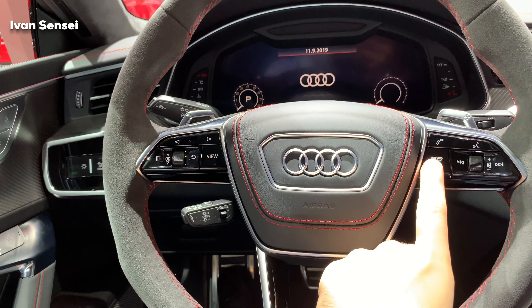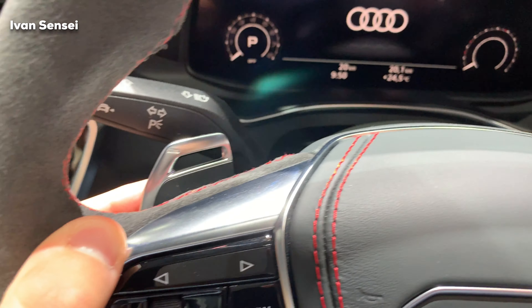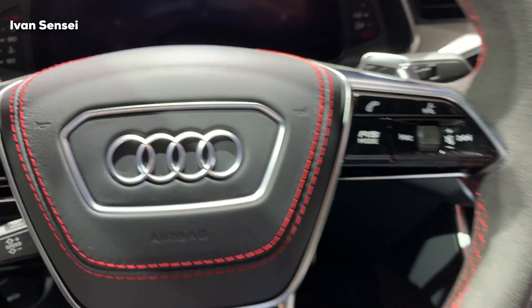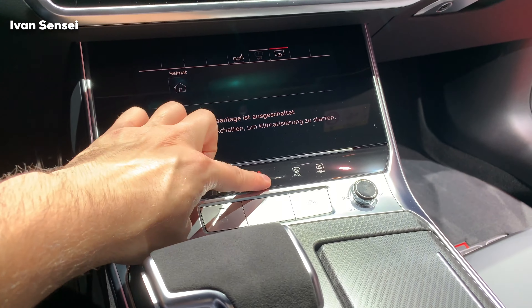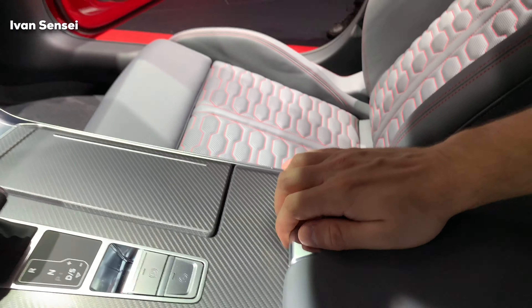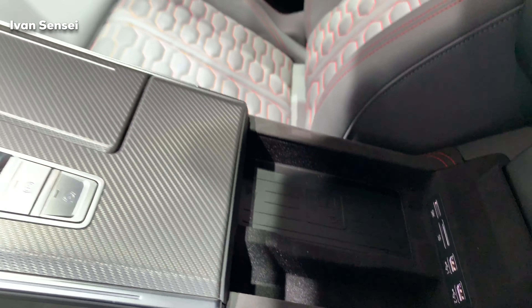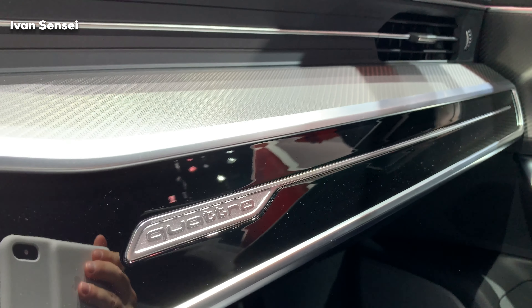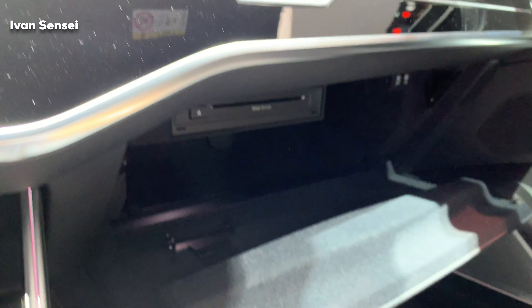Here is the Audi Virtual Cockpit with the Audi logo. It has a different layout because this is an RS model. The paddle shifters are really nice. Everything reflects very nice build quality, as you'd expect from Audi. The hazard lights are in the middle of the dashboard.